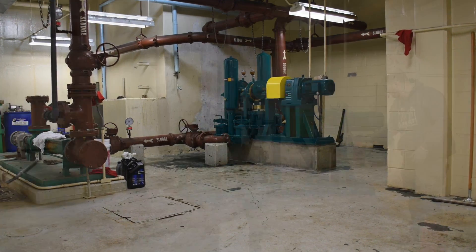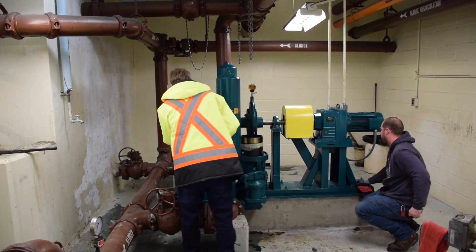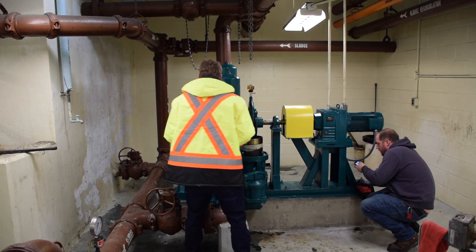WasteCorp also provided training and start-up services to educate the operators in proper pump maintenance and service. Service and support for the operators is available locally.